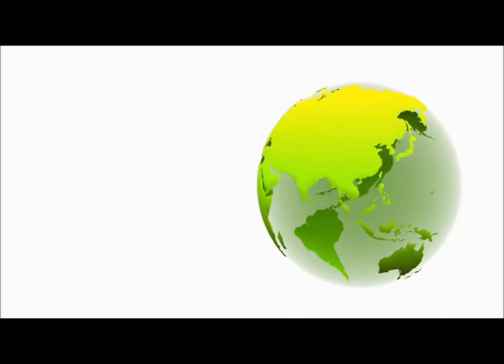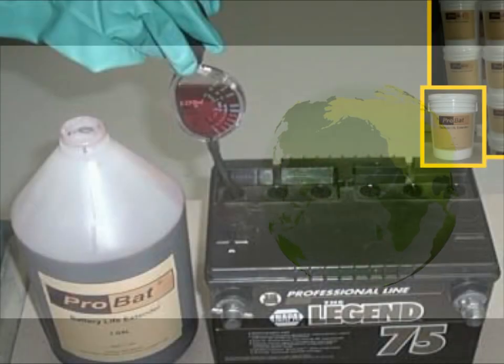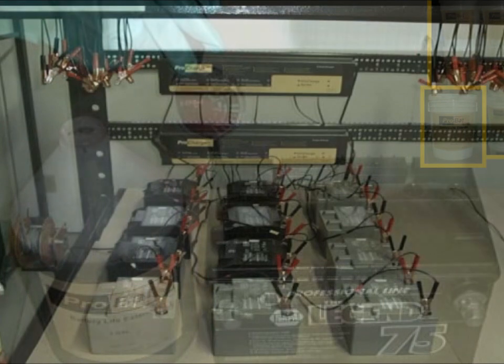Battery Doctors is the worldwide leader in battery reconditioning. Battery Doctors' proprietary technology is now used in over 46 countries worldwide.